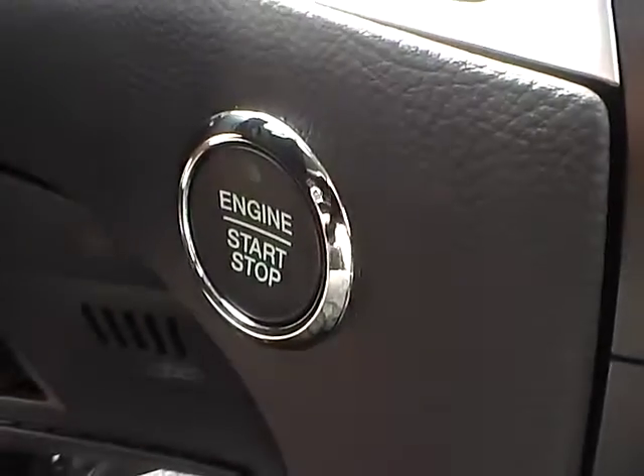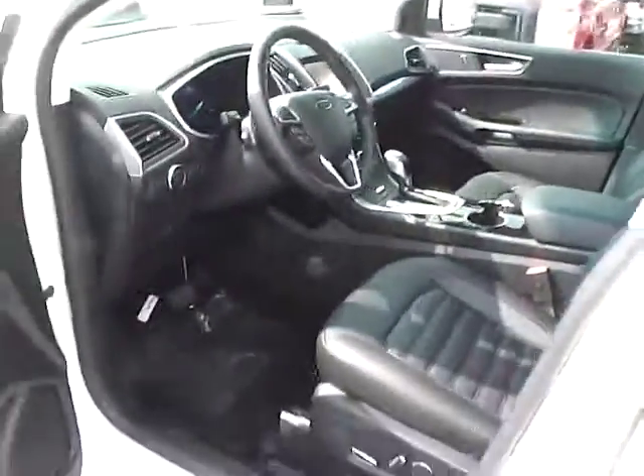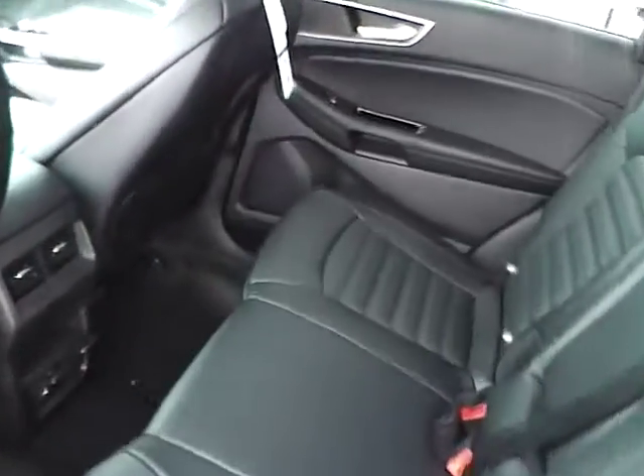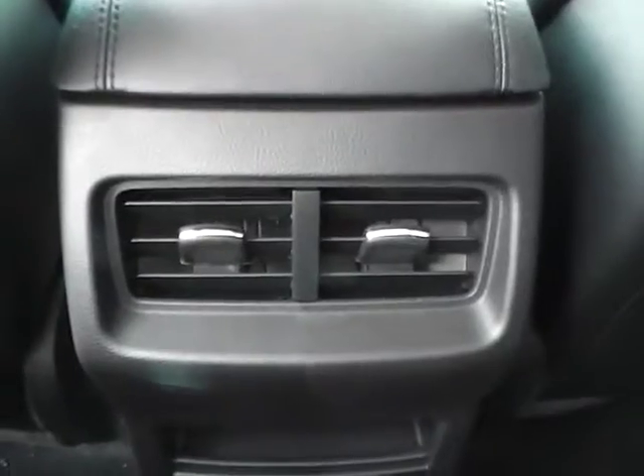Backup camera, push button start, folding rear seat, and rear seat vents.